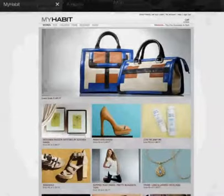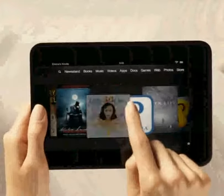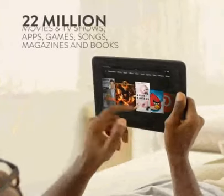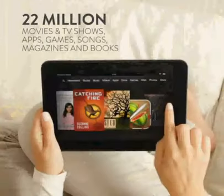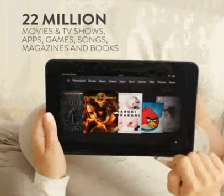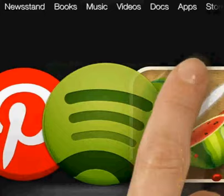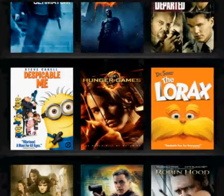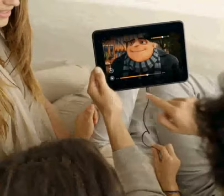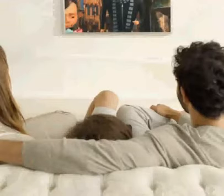Fire HD is your gateway into Amazon's growing library of over 22 million HD movies and TV shows, apps, games, songs, magazines, and of course, books. You can even enjoy your favorite TV shows, movies, and favorite photos on your TV or monitor because every Kindle Fire HD comes with HDMI out. Just plug in and play to the whole room.